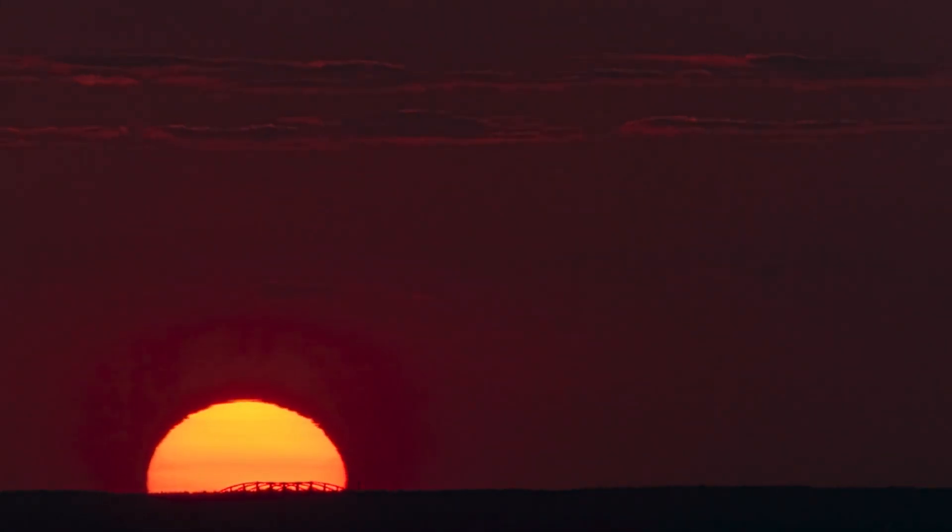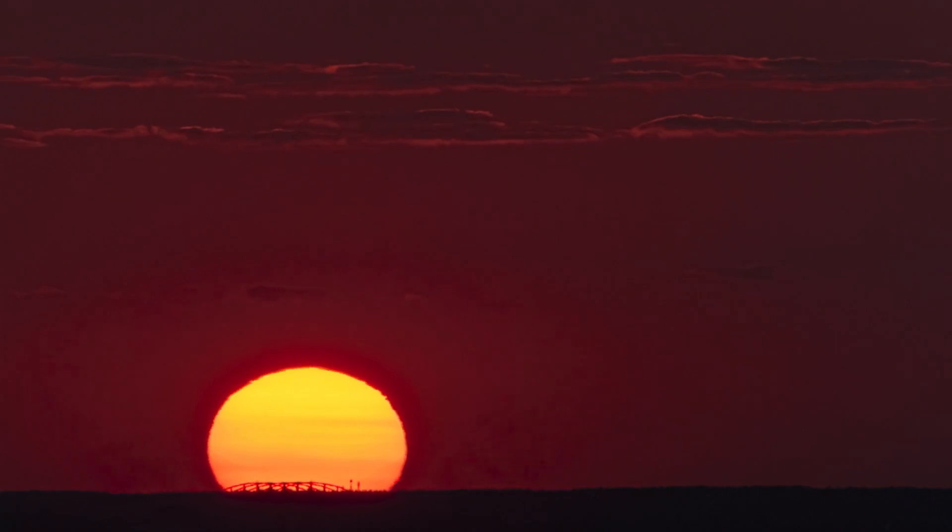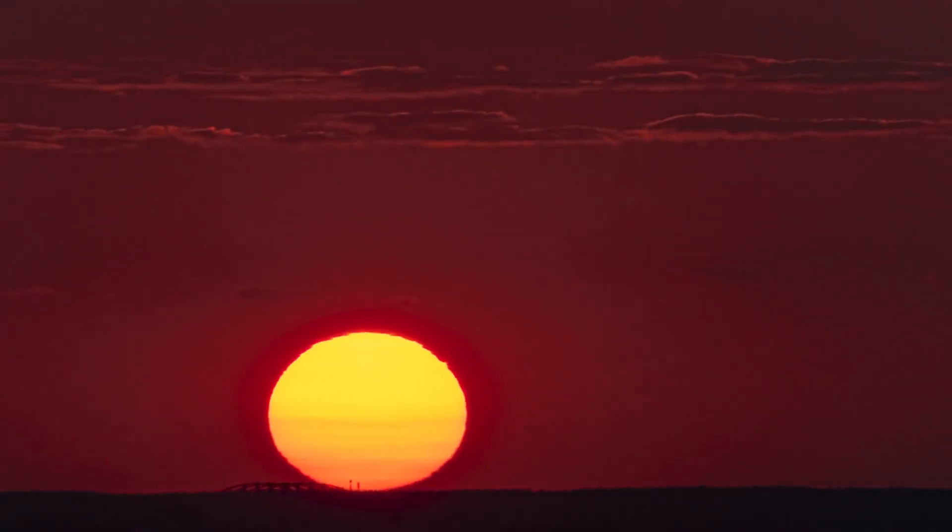The light we see from the sun is ancient. It takes about 8 minutes and 20 seconds to reach us from the sun's surface, meaning we're always seeing it as it was moments ago.